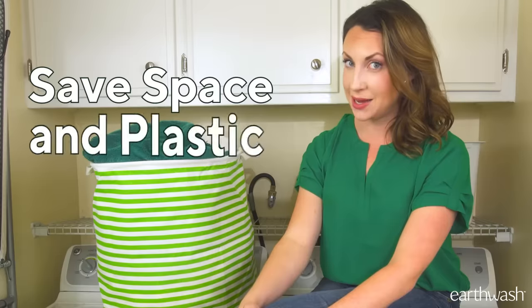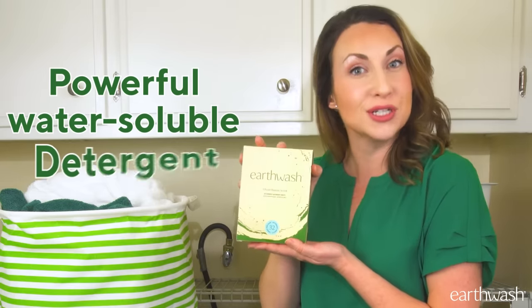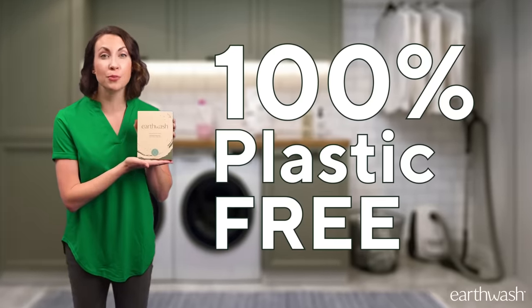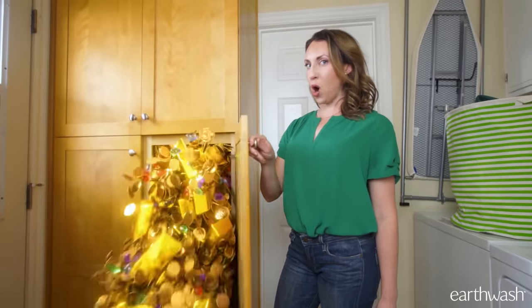There's a way to save space and plastic while keeping your clothes cleaner than ever. EarthWash — powerful, water-soluble detergent strips. Each box is compact, biodegradable, and 100% plastic free, saving space in landfills and in cabinets. Space you can do whatever you want with.